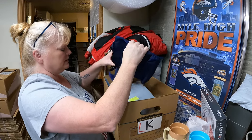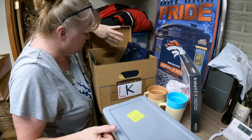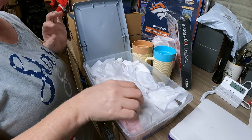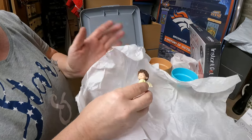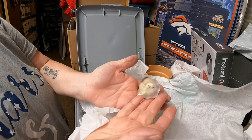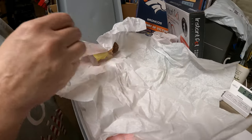Box LK has two things. First is a lot of 16 Hallmark Mary's Angels - all wrapped up. There's one right there and on the bottom is her signature, so they're all in that little style. Sold for $30 and going to Indiana.